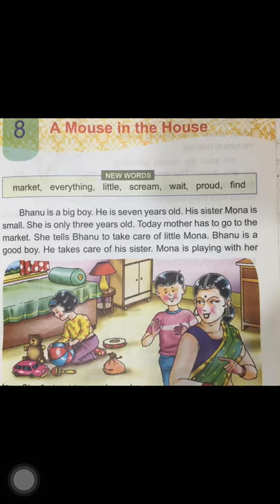So children, in this lesson we are going to read about Banu and his younger sister, Mona. Put your finger and move your finger as you read.